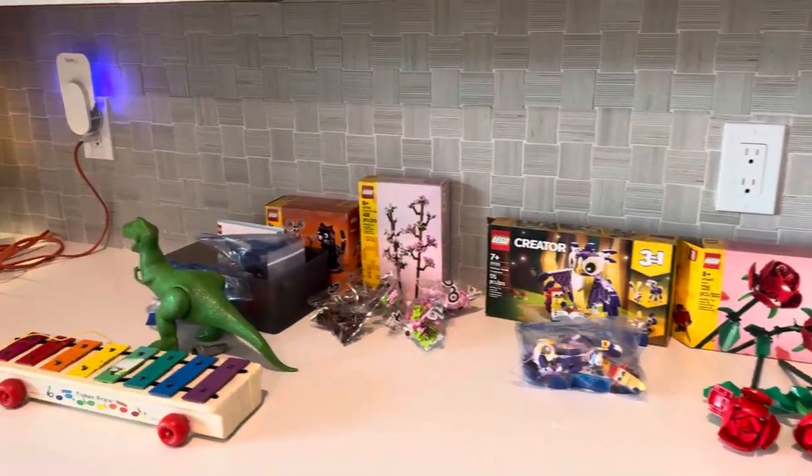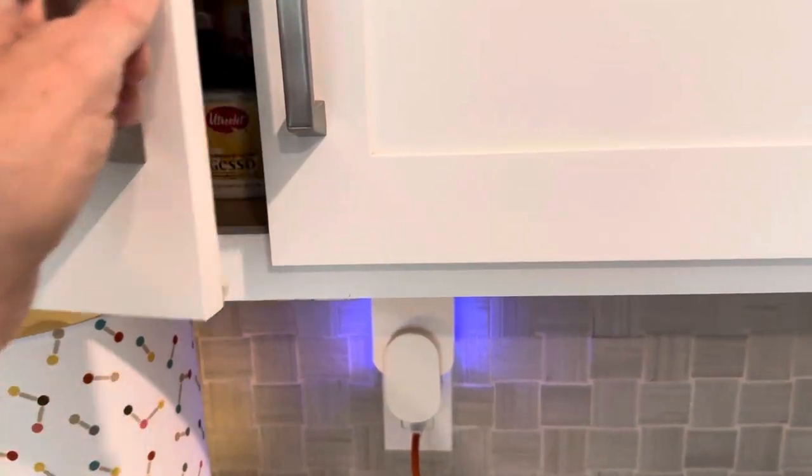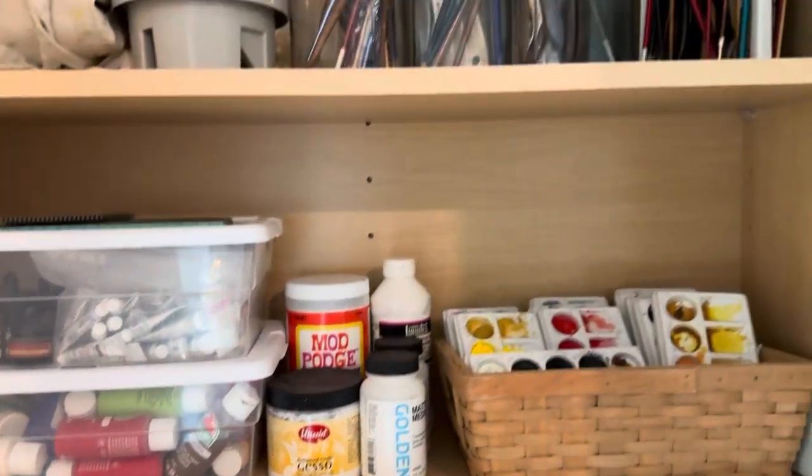You know, I was going through my cabinets this morning, and I was like, okay, let me just get things organized. So this is my art supply cabinet.